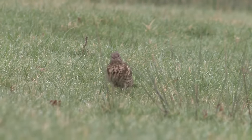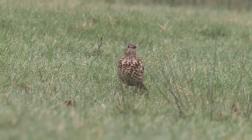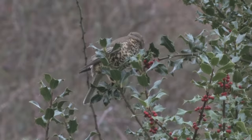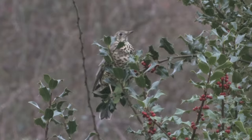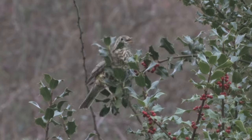Mistle Thrushes have a very distinctive and annoyed-sounding call — a loud rattle, just like an old football rattle. Mistle Thrushes are well known in the winter for jealously guarding a berry-bearing bush or tree, often in gardens, against all other birds, and then the football rattle call is heard frequently.